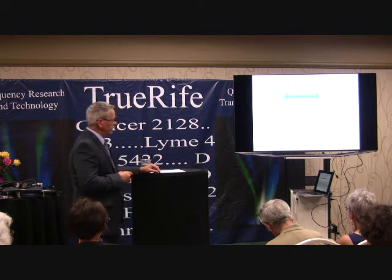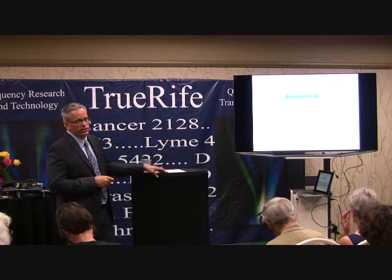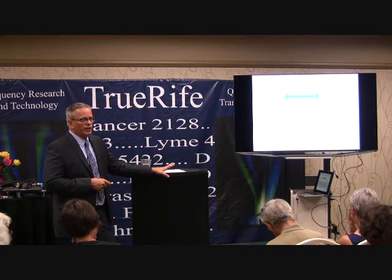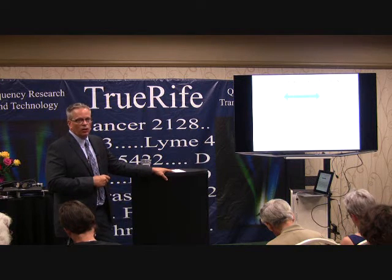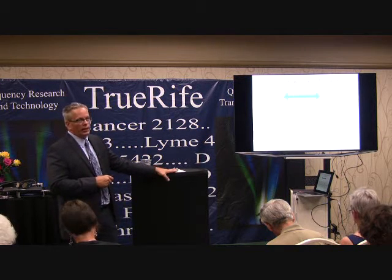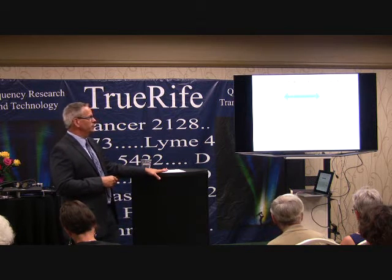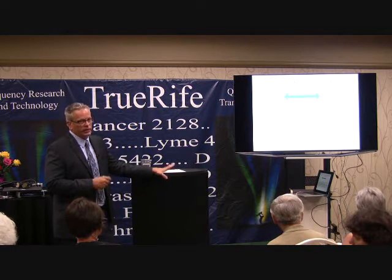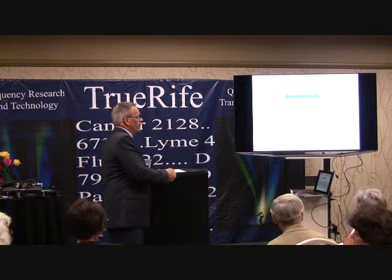Your immune system can recognize and kill cancer cells — a process called immunosurveillance. Your immune system is essentially looking for cancer cells. How does it distinguish a cancer cell from a normal cell? Because of tumor-specific antigens and tumor-associated antigens that are associated with specific cancers.